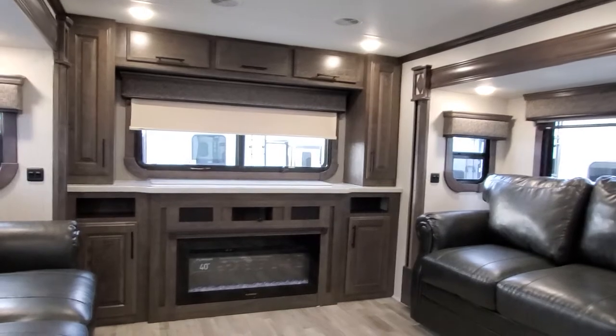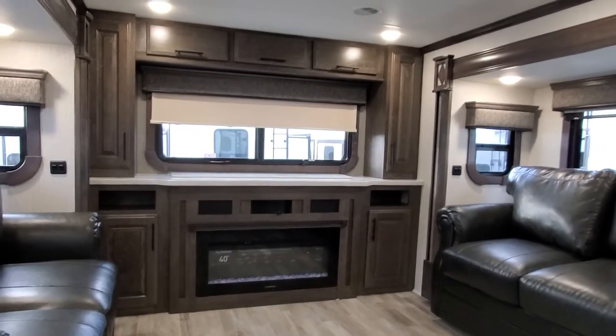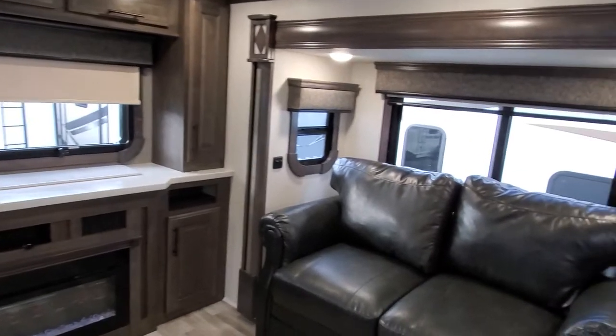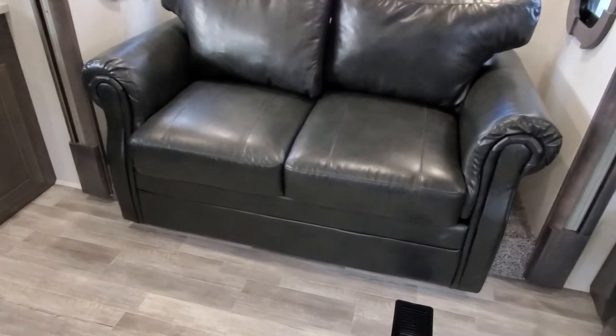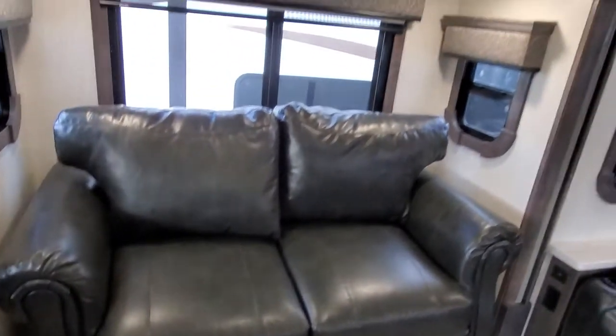This has a power TV that's going to pop up from behind your fireplace. Nice big back window — that roller shade is halfway down. Nice cabinet space all around. There's a tri-fold sofa here and one directly behind — those will turn into a bed. They are very comfortable with very plush pieces of furniture.